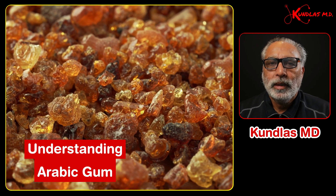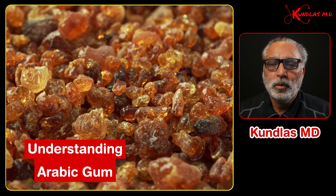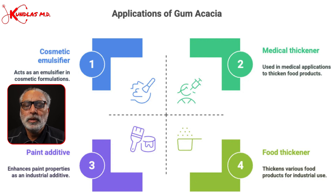When put in water, they dissolve into a smooth solution, which is used in the food industry, cosmetic industry, and in paints. It acts as an emulsifier and is also used in a lot of therapeutic applications.